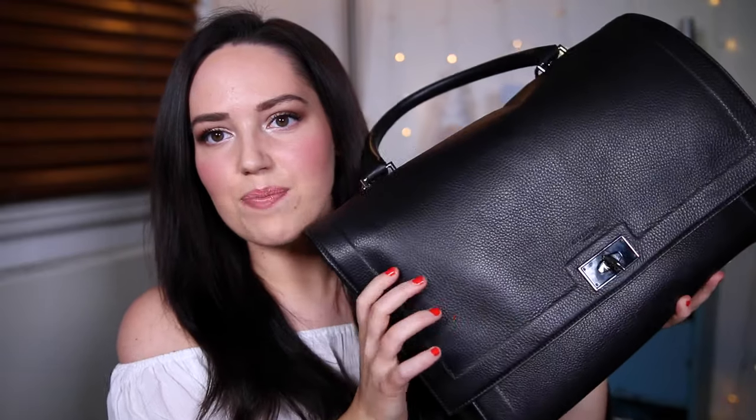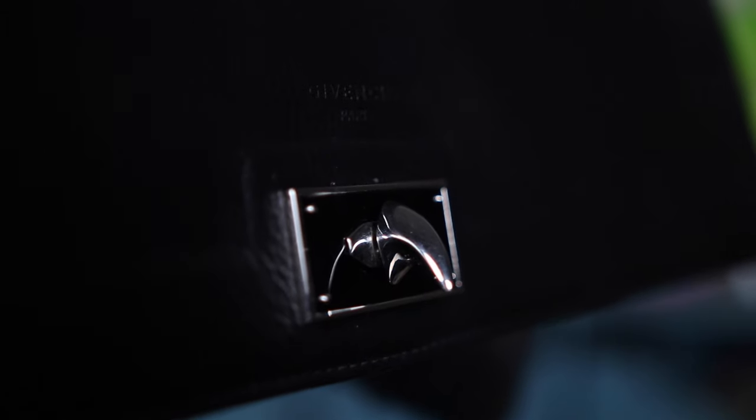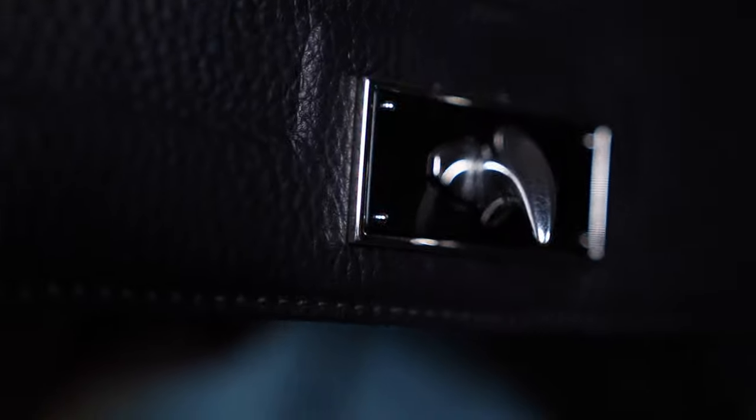My bag is the Givenchy shark bag. It's pretty big. I like it because it's got this front flap that sticks out over the bottom flap, so the bottom looks thinner and the top looks fatter — that'll annoy some people but I really like it. It's got a little thing you can put your arm through if you want to wear it in the crook of your arm, but it's also got a long strap for crossbody or on your shoulder. It's called the shark bag because the clasp on the front is shaped like a shark tooth, which I think is so cool.